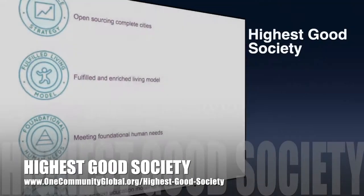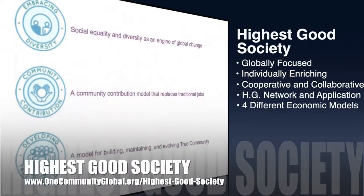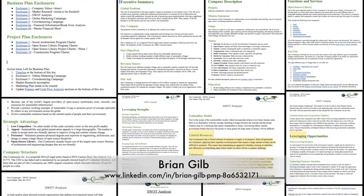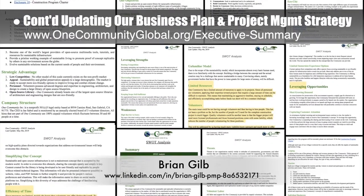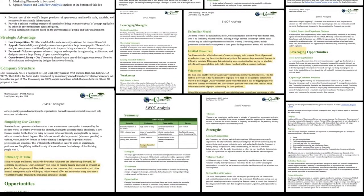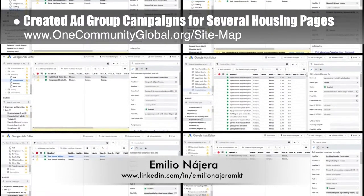One Community's approach to highest good society is globally focused, individually enriching, cooperative and collaborative, includes a highest good network and application, four different economic models, and combines fulfilled living and true earth stewardship for the benefit of all people and all life on this planet. This week the Core team, working with Brian Gilb, project management professional, continued with week 5 of updating our business plan and project management strategy — finalizing version one of the business plan and developing the SWOT analysis component to include details for how we are leveraging and addressing strengths and weaknesses. Emilio Najera, digital marketer, also continued with his 30th week on the marketing team, creating ad group campaigns for the pages covering each of the seven villages and the tropical atrium.